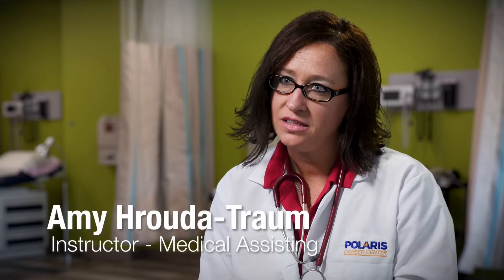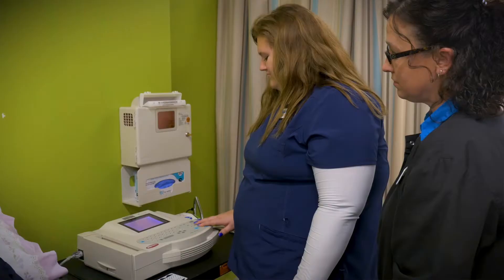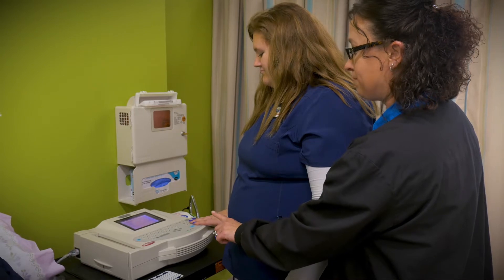We are the doctors' firsthand. We assist them in and around the doctor's office. We can do certain skills on our own with our patients, or certain procedures, and we also assist the doctor in the office.